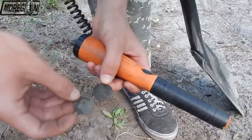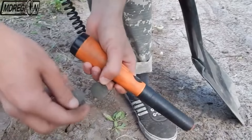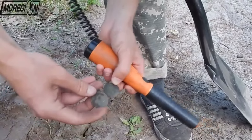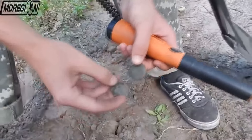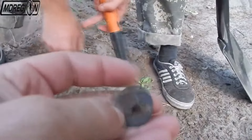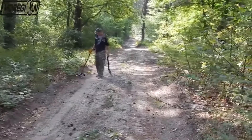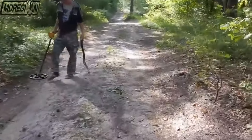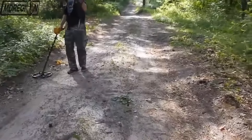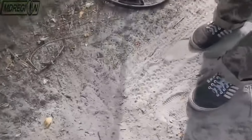A few minutes ago I also found something in the form of a coin, but I decided not to show it to you because there is nothing to show here — the coin is completely dead. Let's put the finds in the pocket and continue to search. The signal for the next find was shallow; the find lay almost at the very surface.